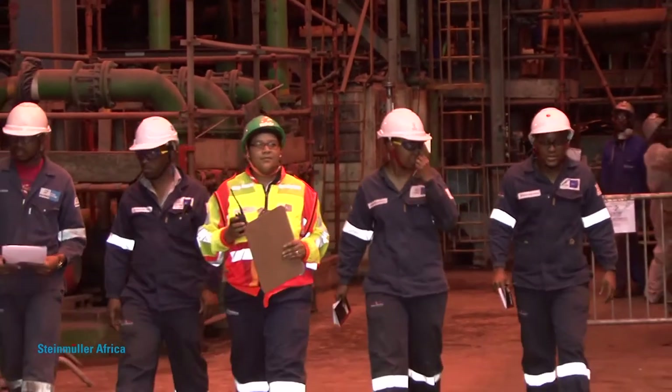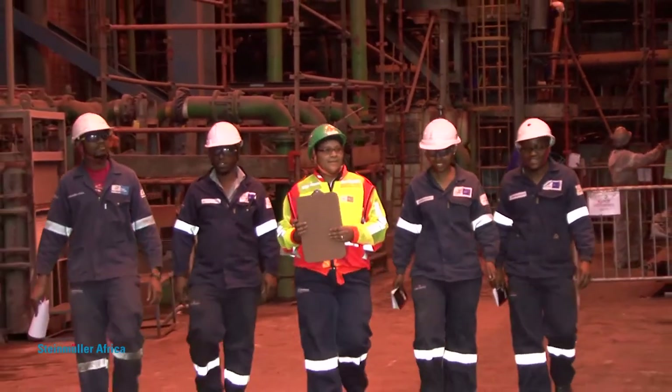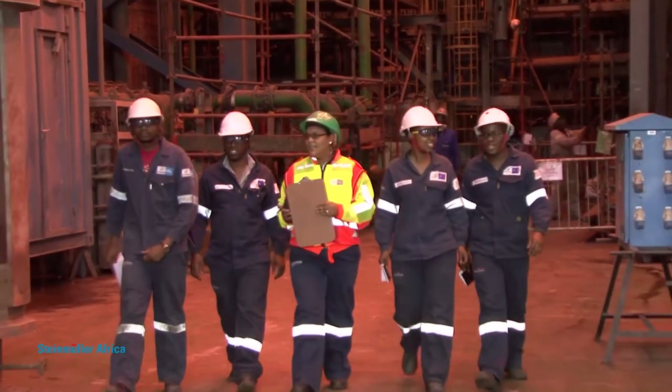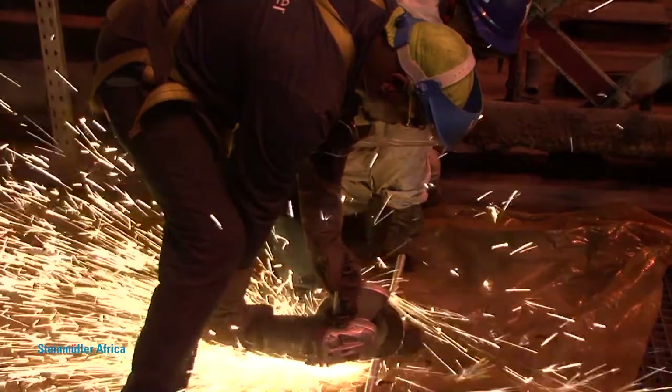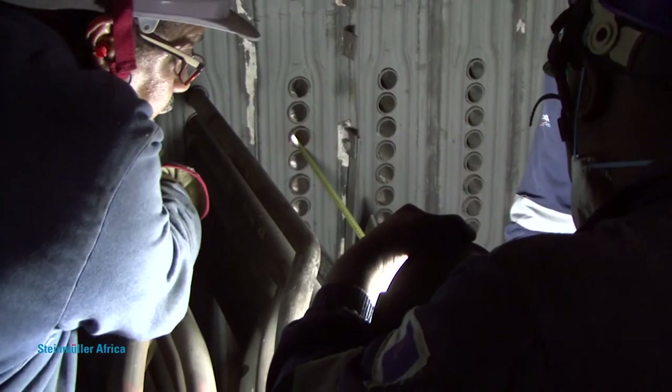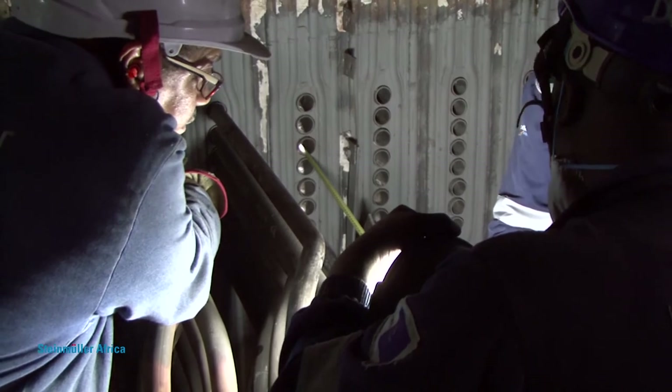Once the plant is completed, the highly experienced Steinmüller Africa commissioning crew gets to work. They can be strategically deployed to meet each project's specific requirements, making sure that every phase of commissioning happens on time.